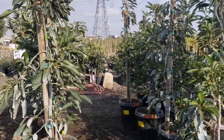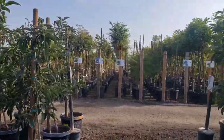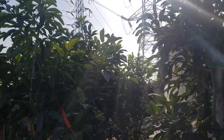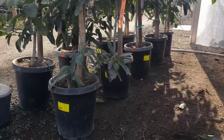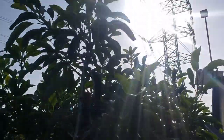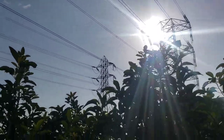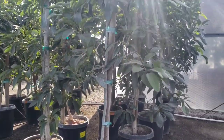They have a large selection of Lamb Hass today. Here's their Hass avocado — look at this, it's in a 15-gallon and look how big this Hass avocado tree is. This should be in a 24 or 30-inch box. That's ridiculous how big that is — that is crazy how large these avocado trees are.